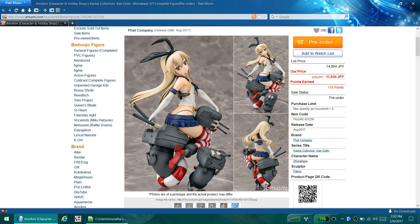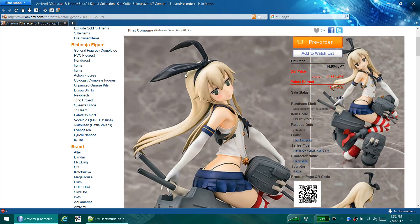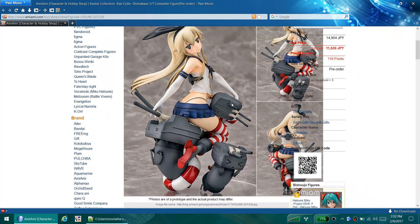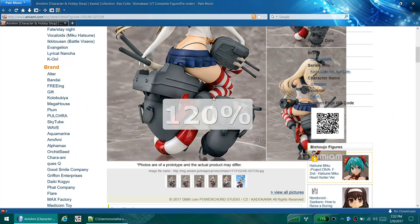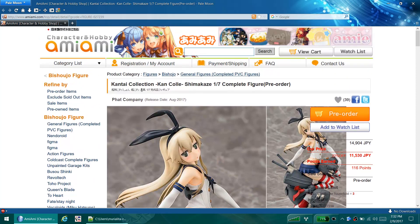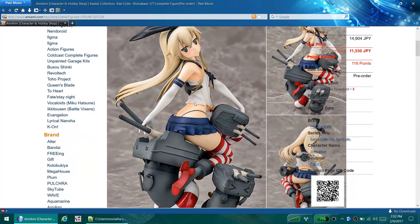The face kind of doesn't do it for me. She's got that disinterested look on her and a little tiny mouth. It looks nice but I'm not the biggest fan of it. Expect it probably November - Fat tends to delay. So yeah, that's Shimikaze.